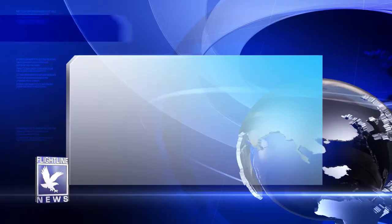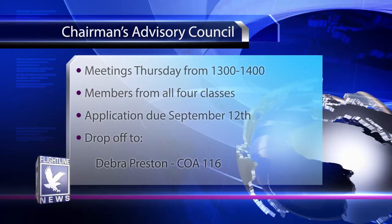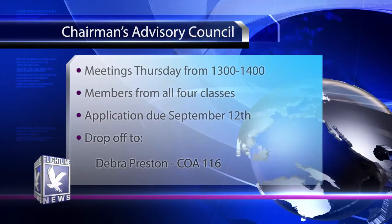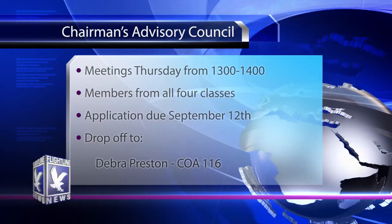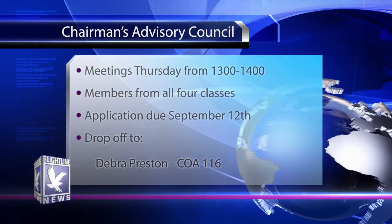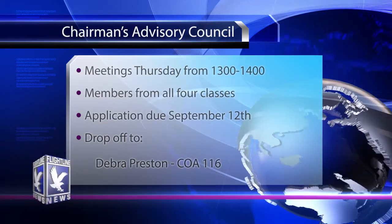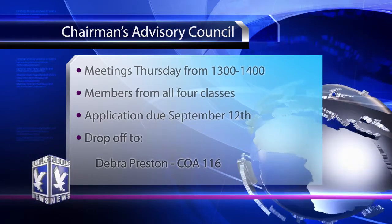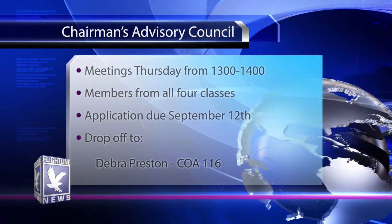It's an exciting opportunity — I'd like everybody to put in an application. Meetings this year will be held Thursdays from 1300 to 1400. We prefer members from all classes, freshman through senior, with representation from each flight course. First-year students are encouraged to apply. If interested, write a one-page letter stating your name, class, current flight course, total hours, contact information, and a couple of paragraphs explaining why you'd like to be part of the Council. Application letters are due no later than September 12th and should be dropped off with Debra Preston, Administrative Assistant to the Flight Chairman, in COA room 116. Final selections will be notified by email and meetings will begin in early October. For questions, contact Debra Preston at 386-226-6837 or stop by COA 116.